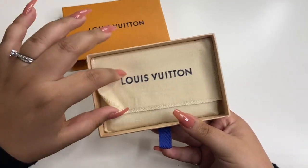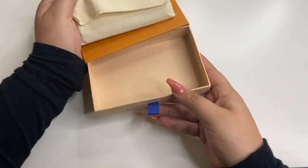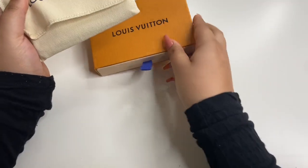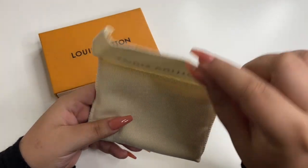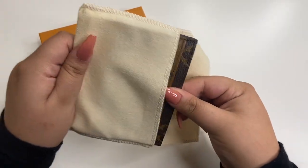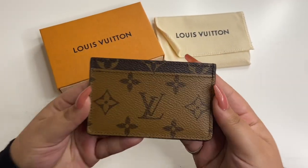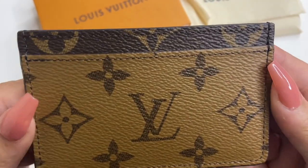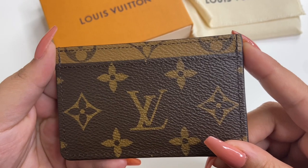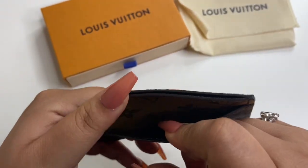Are you guys excited to see what card holder I got? It's going to match perfectly one of my bags that I own — I recently did a video on it. So, I got the reverse monogram card holder. Isn't she so beautiful? I love it so much. I like the difference. On the back side it's the regular monogram print, and then inside the slot it's the reverse monogram print.